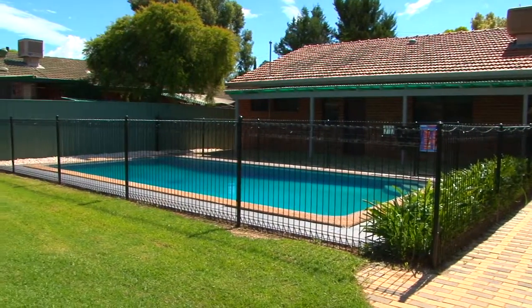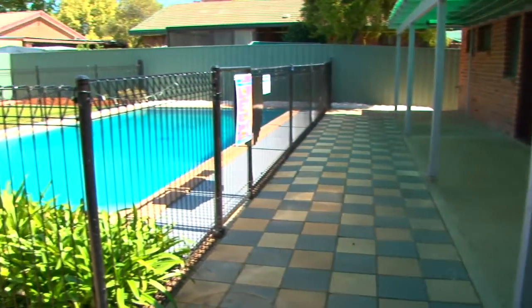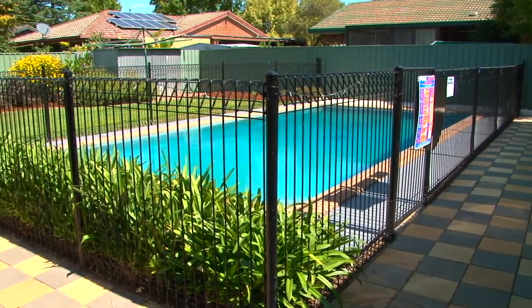Large in-ground pool and covered entertaining area with an external gas bayonet point, perfect for entertaining with family and friends.